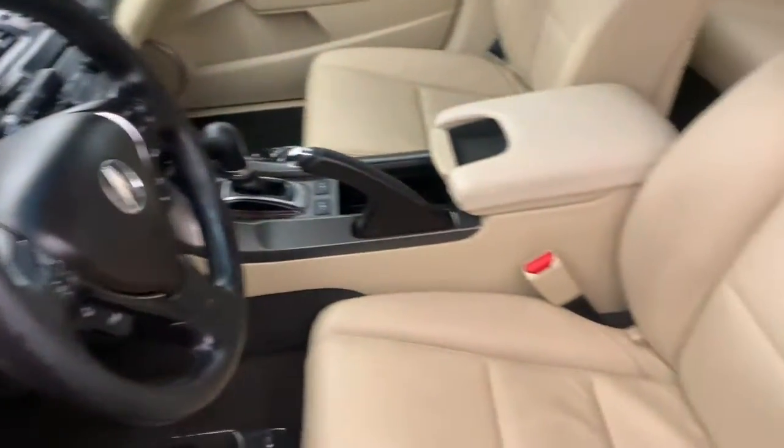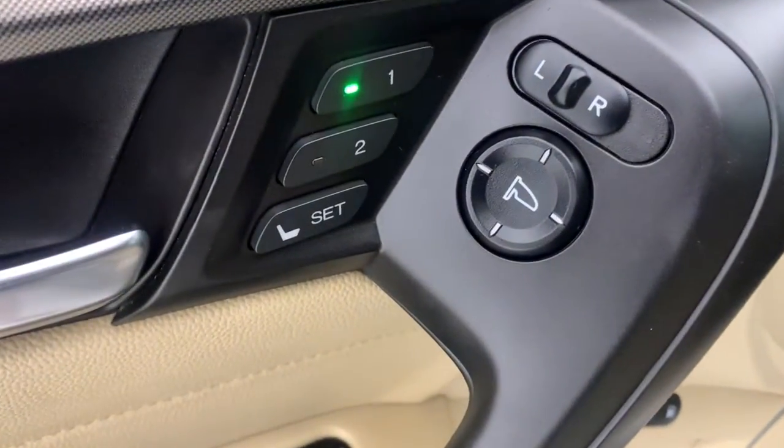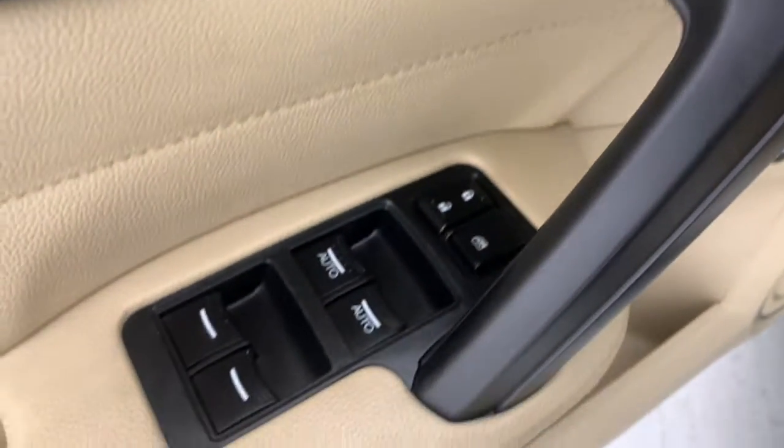From its upscale interior to its powerful acceleration and sleek lines, this stylish sedan inspires excitement. The following are some of this vehicle's highlighted options.